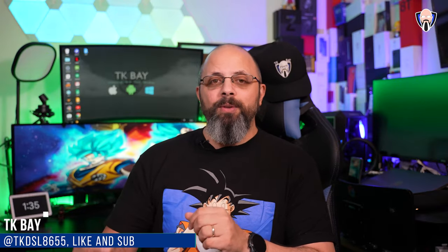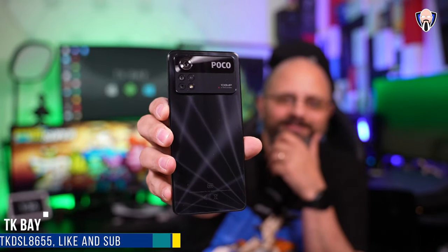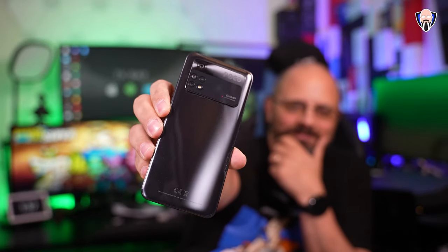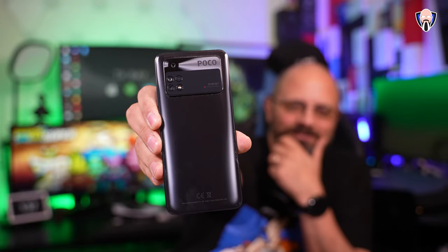Good morning everybody and welcome back. Today we're going to talk about the brand new Poco M4 Pro and the Poco X4 Pro 5G, both just announced at MWC 2022, featuring very budget-minded devices that provide a lot of bang for the buck. We're going to cover all of their new features and the unique features that come with these devices. This is TK and these are the Poco M4 and X4 Pro.